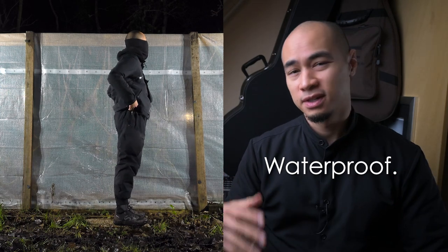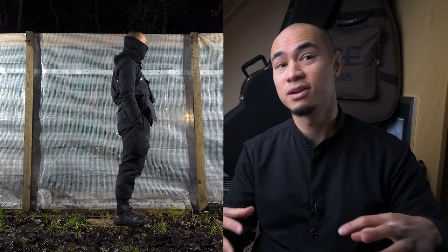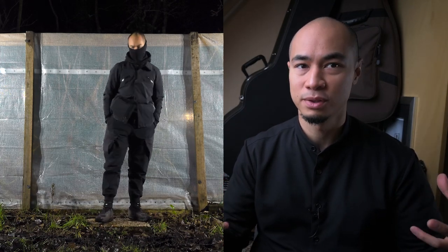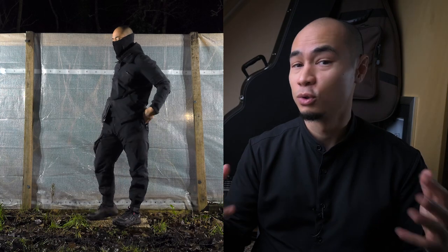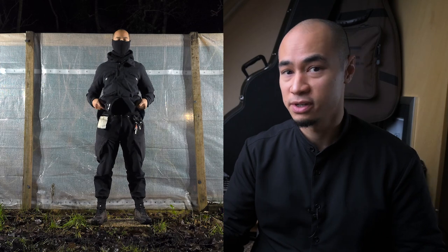So to start with waterproofness — it has become a bit of a meme when it comes to techwear clothing within the community, but also with people who might not be entirely familiar with technical clothing, thinking that we're just wearing waterproof stuff. When in fact, most techwear is not waterproof at all, nor is that something everyone needs or desires.